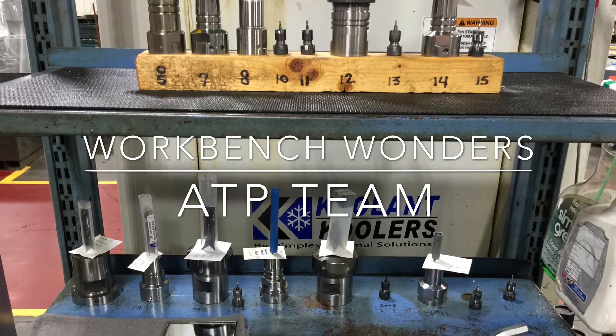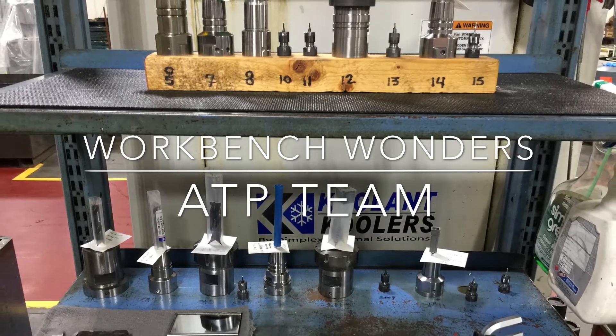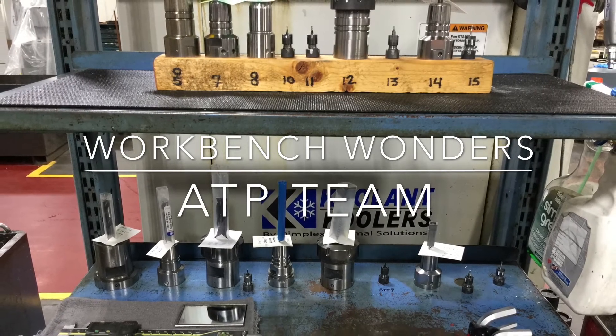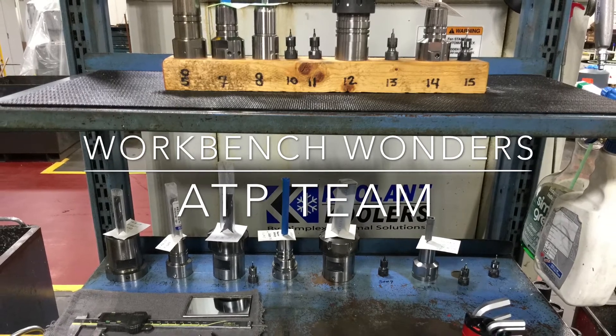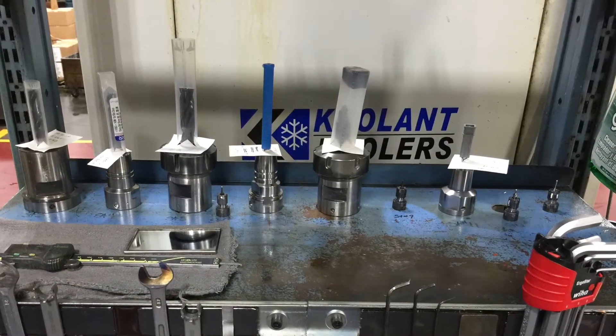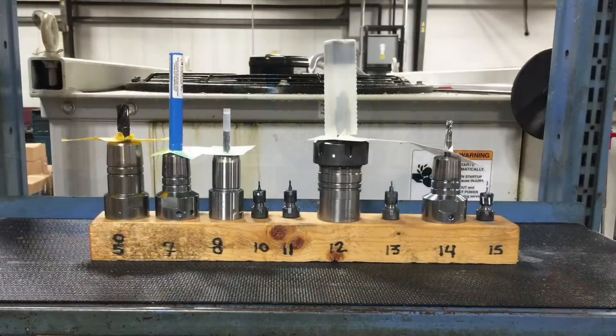All right everyone, it's your ATP team. We've got another two-second improvement video for you. We have a little bit of a different take on this — a continual improvement. It is a workbench between two of our machines that Blake, Jeff, and Ed have continuously improved on. It has two shelves: the bottom shelf has all the preset tools for one machine, and the top shelf has all the preset tools for another.